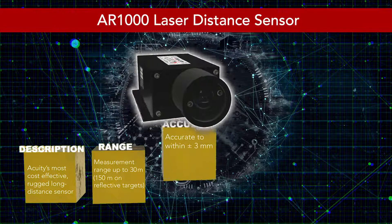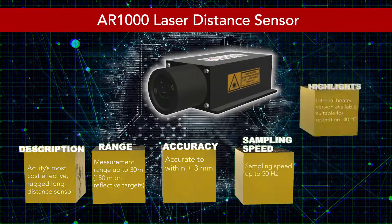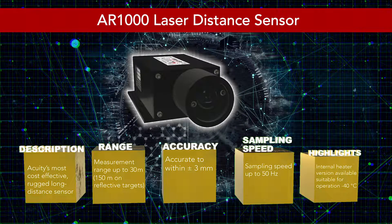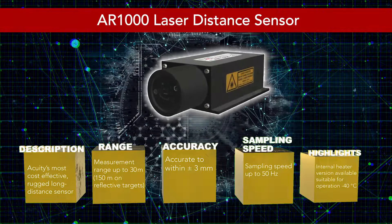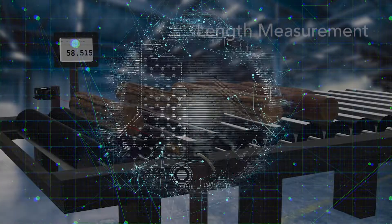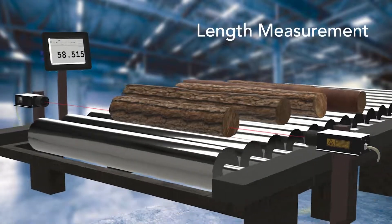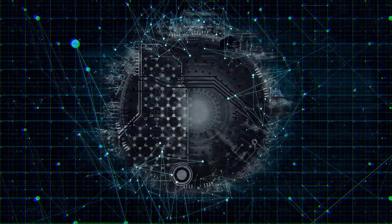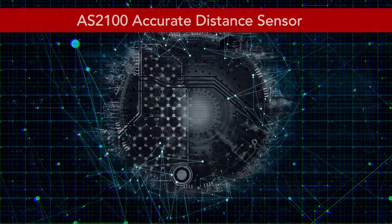Introducing our entry-level long-distance sensor, the AR1000. This sensor can measure up to 30 meters on natural targets and up to 150 meters with a retro-reflective target, with an accuracy of plus or minus 3 millimeters. This rugged sensor is built for tough industrial environments and applications such as material length measurement and material height monitoring.